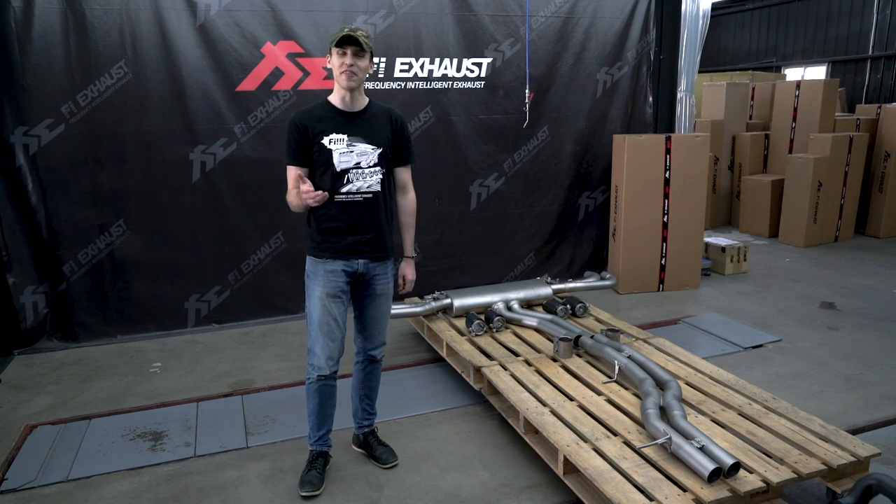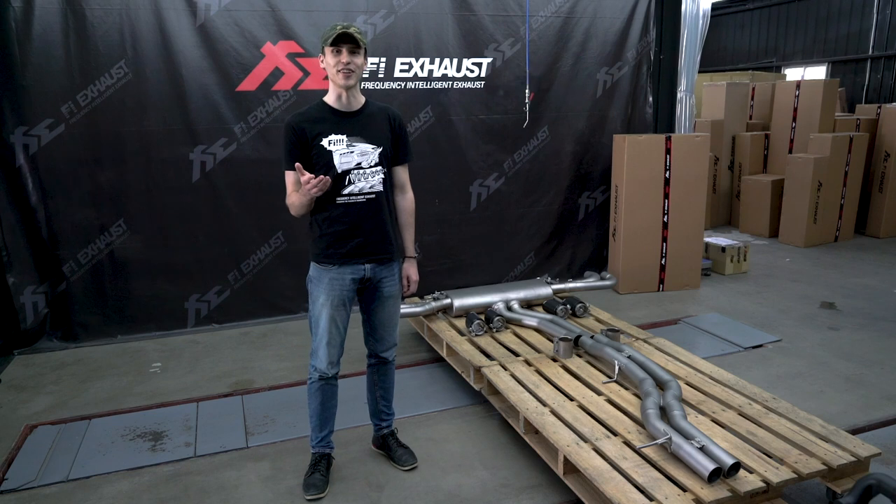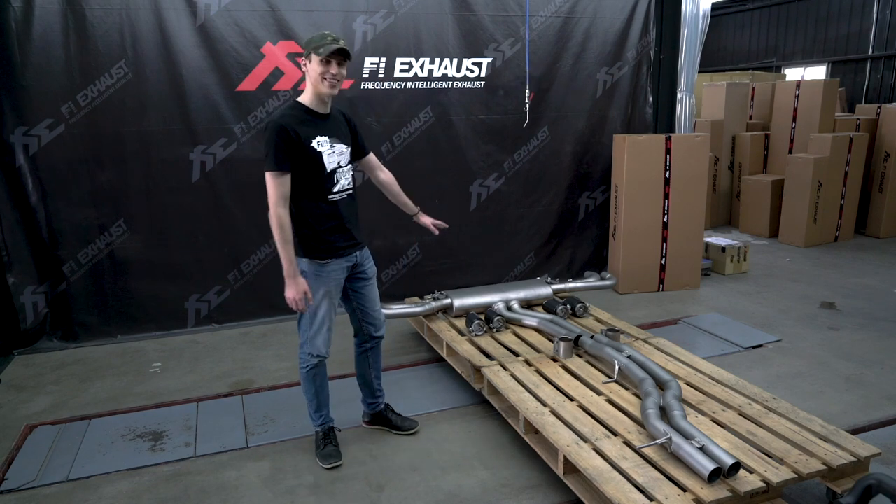Hi, today I would like to introduce FI Exhaust Signature premium product line and our newest product addition, the Lamborghini Urus Titanium Cutback Exhaust System.